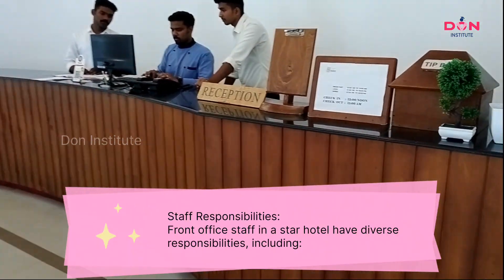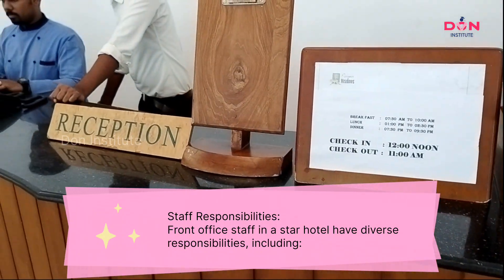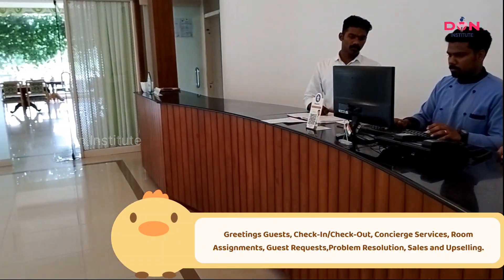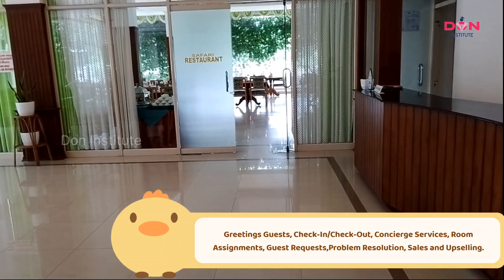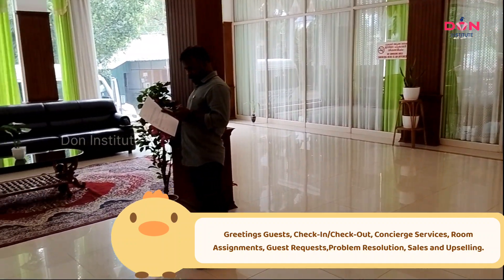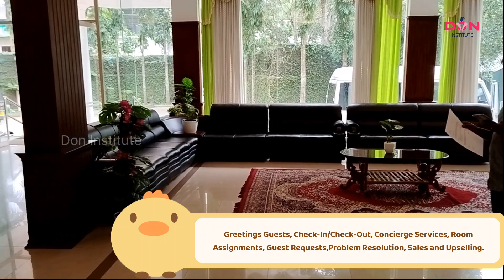Staff Responsibilities: Front office staff in a star hotel have diverse responsibilities, including greeting guests, check-in, check-out, concierge services, room assignments, guest requests, problem resolution, and sales and upselling.